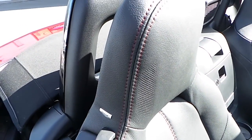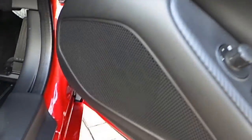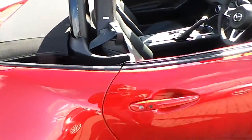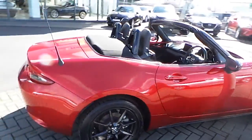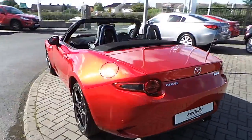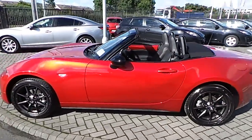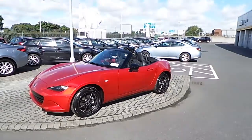This car comes with a Bose stereo system with speakers located in the doors and in the headrests. For more information on this vehicle or to arrange a test drive, please contact us directly on 01-850-3939, and a member of our sales team will be able to look after you. Thank you very much.